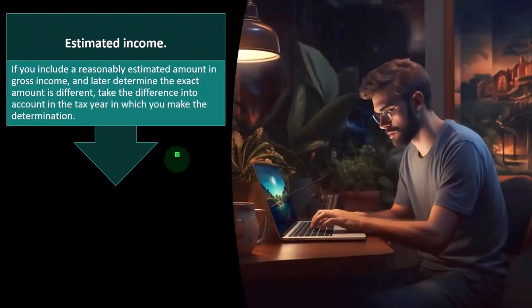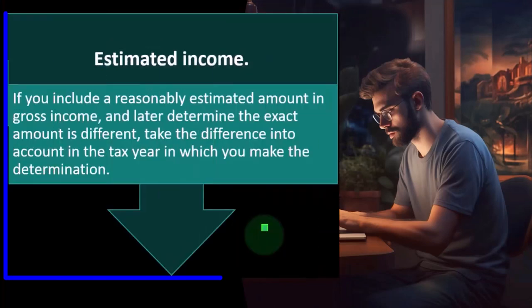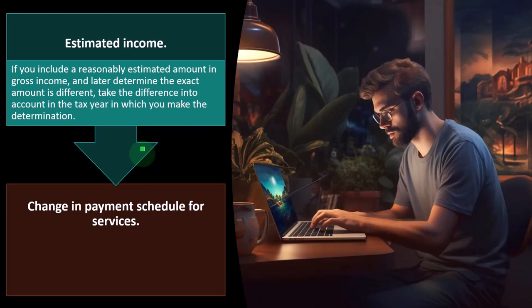Income special rules: the following apply to advance payments, estimating income, and changing a payment schedule for services. On estimated income: if you include a reasonably estimated amount in gross income and later determine the exact amount is different, take the difference into account in the tax year in which you make the determination. So rather than amending a prior year return, you simply make the adjustment in the current year.